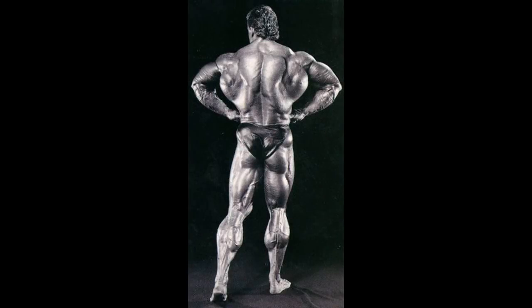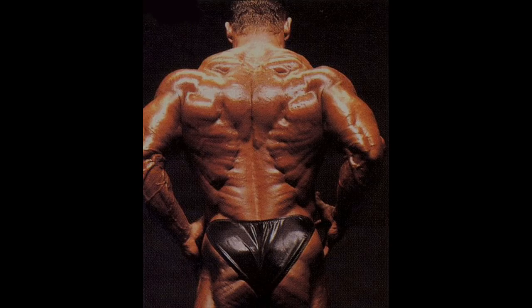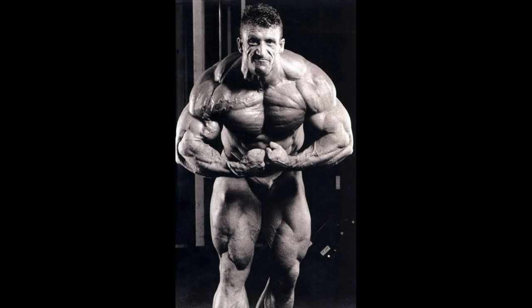Six-time Mr. Olympia Dorian Yates had great traps in his prime time. Dorian is known for having the best back in bodybuilding history. His traps added to the perfection of his back, which was incredibly huge, striated, and ripped. His most muscular pose, however, was not among his best poses, and his traps in this pose were not as impressive as they were in his back poses.